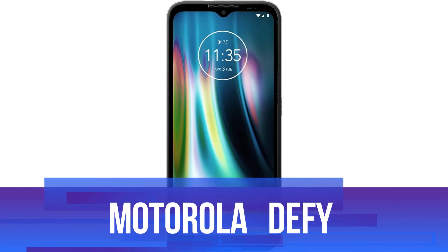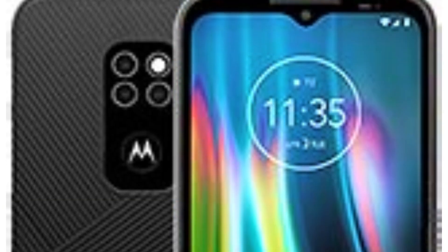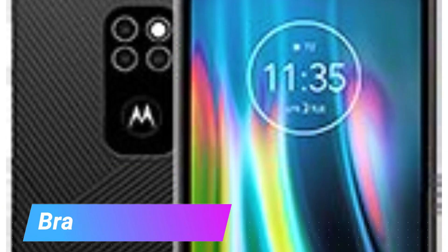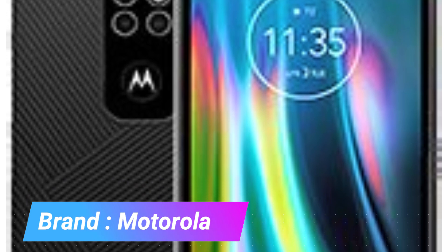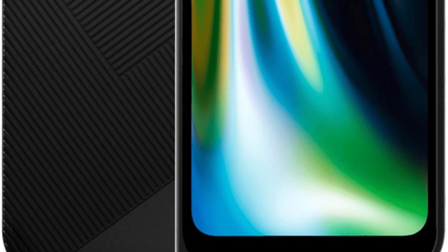Number two: Motorola Defy 2021. The Motorola Defy 2021 is a robust and versatile smartphone designed to cater to users looking for durability and performance. This factory-unlocked model is compatible with all GSM carriers. It's important to note for USA buyers that it does not support CDMA networks, including Verizon, Sprint, and US Cellular. Before purchasing, you should check with your network provider for compatibility with 3G or 4G.